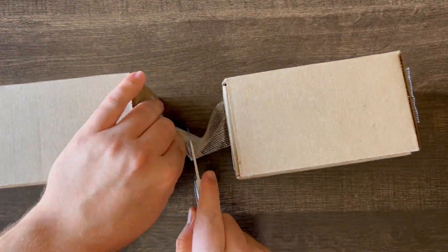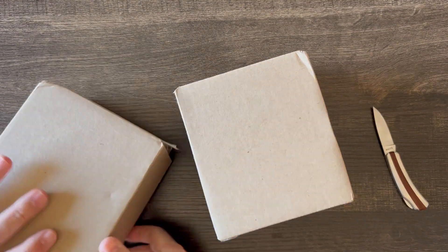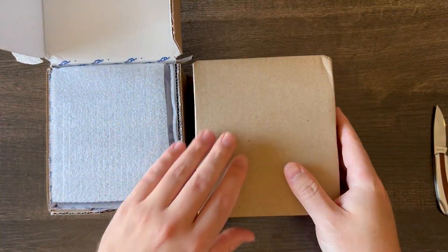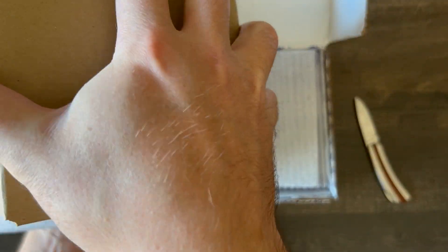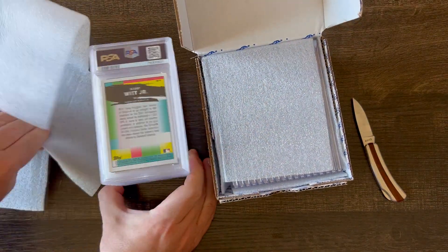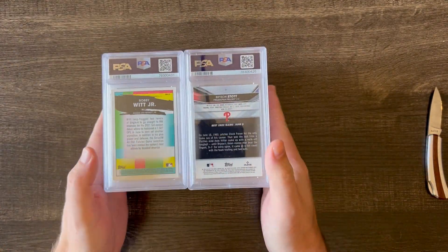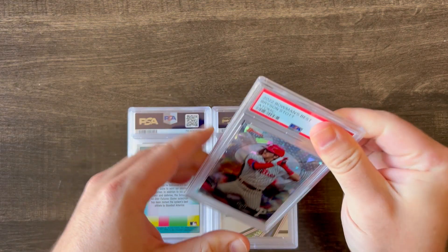Hey everyone, this is Max with MTPacks, and I appreciate you checking out this video. This is my second PSA reveal, second order I've ever submitted for grading cards. This was back in July for PSA's collector special, monthly special for $15 a card, and I sent 35 cards in.